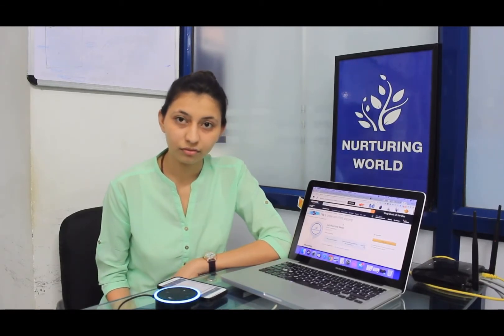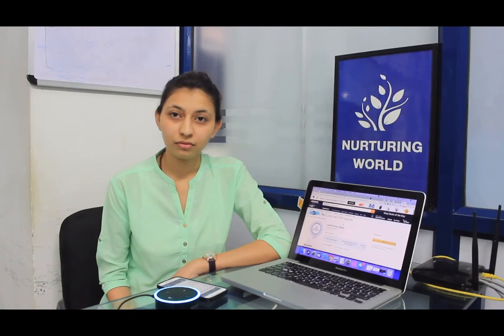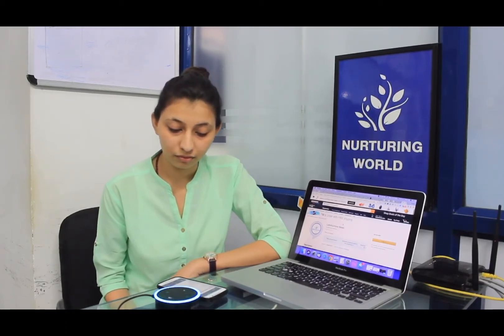Alexa, ask Let's Nurture. Welcome from Let's Nurture. What news would you like to hear? Let's Nurture news, Android news, or Apple news?